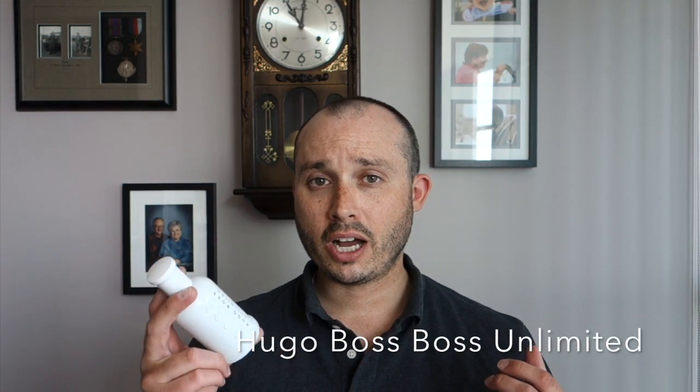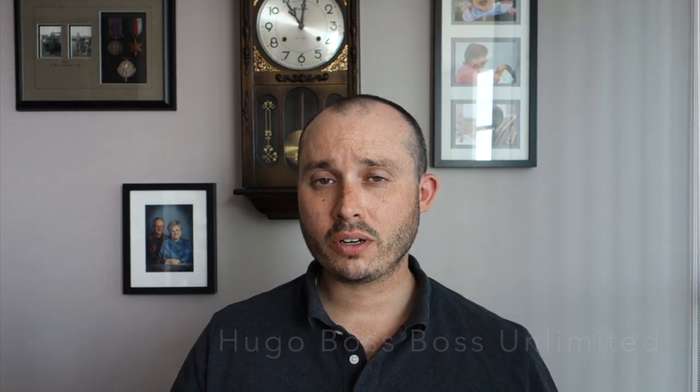At number seven we're going from the house of Hugo Boss with Boss Unlimited. There are only four notes in this one; three that I know off by hand are woods, mint, and pineapple. A lot of Boss fragrances are more misses for a lot of us, but this one I do like. It's one of the few flankers I think is worth keeping — it's very different with that mint and pineapple, and it is masculine.